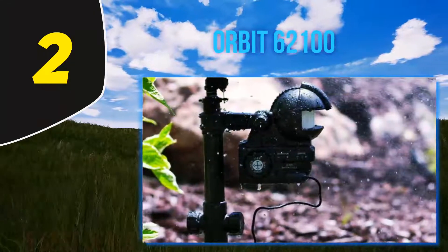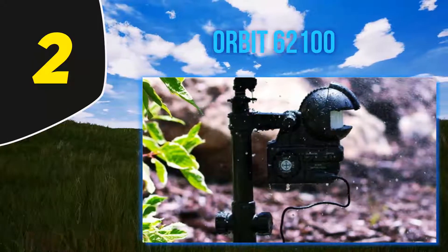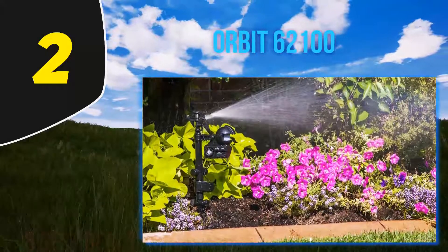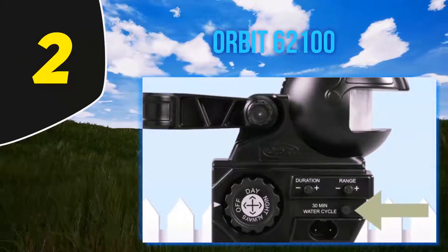The adjustable impact sprinkler reaches 35 feet with a 30-minute timed watering setting, with over 7,500 activation cycles, or just 4 AA batteries — for a long-lasting sprinkler that is designed to keep your plants and lawns both healthy and safe from pests.